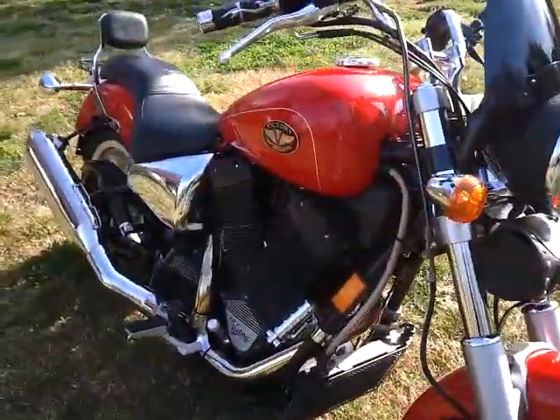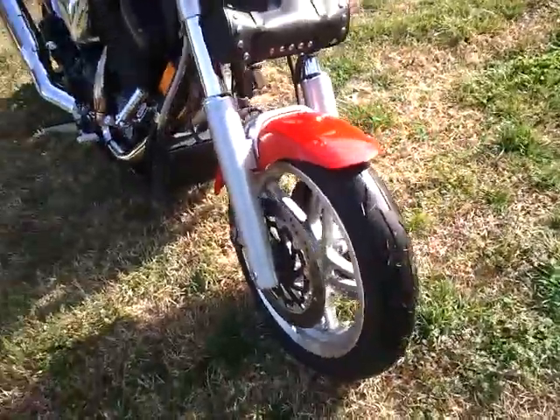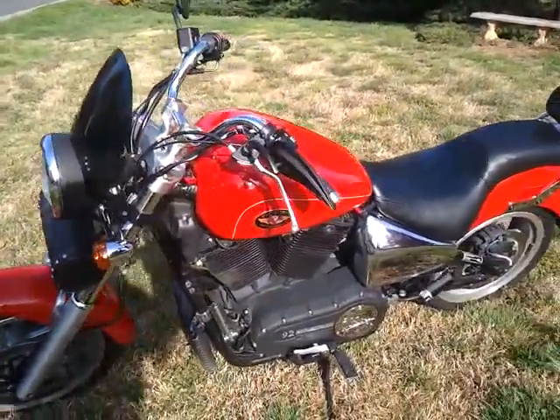Chrome crinkle finish on the engine and the headlight. Dual discs in the front — Brembos, 300 millimeter floating. It's a nice bike.